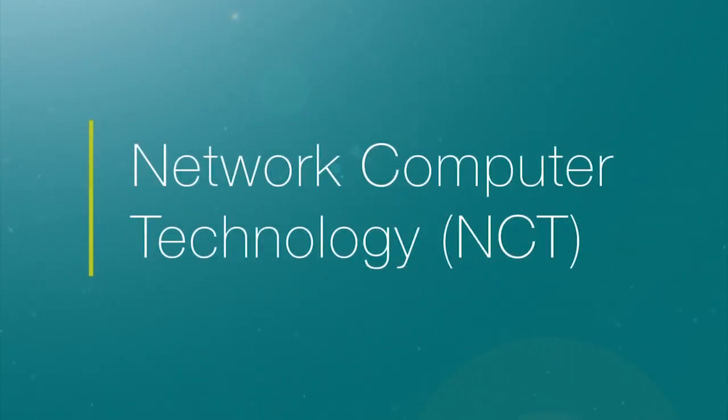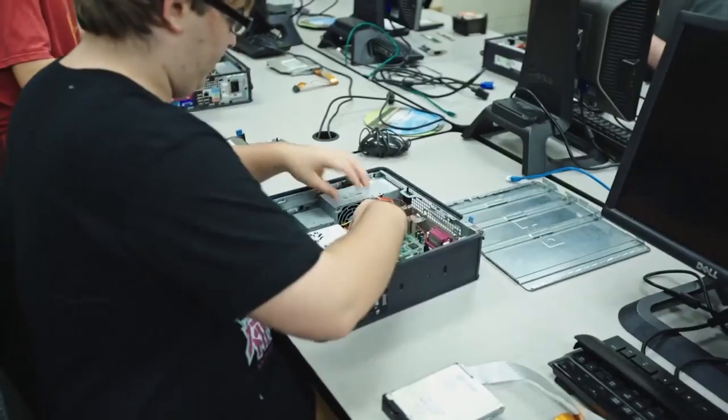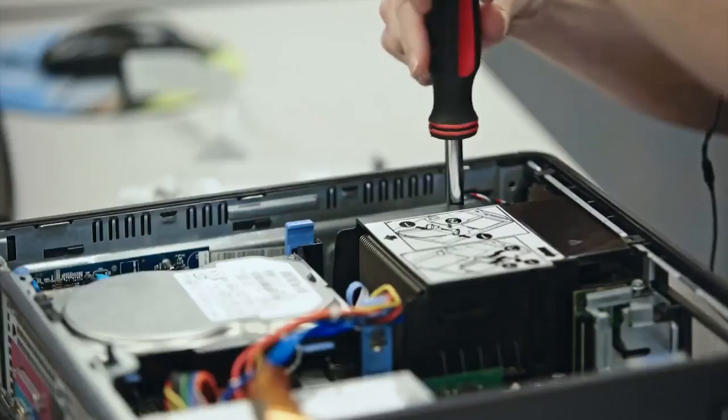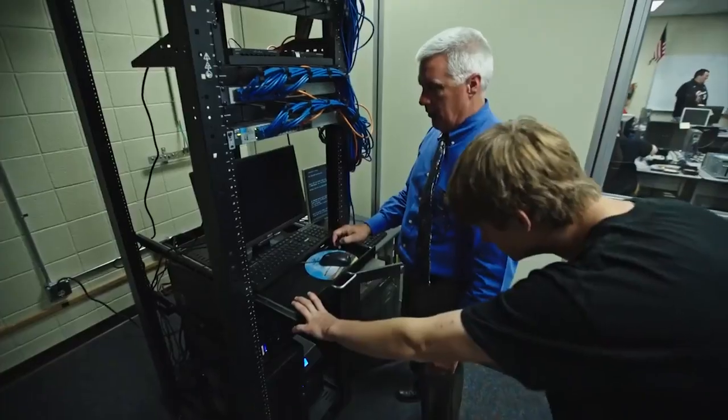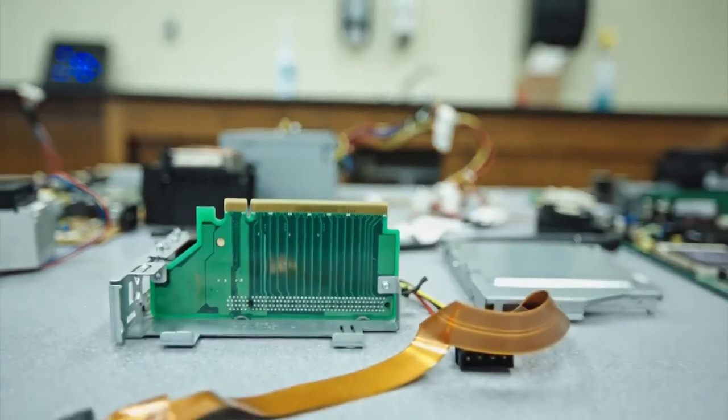Students in the network technology program are trained in computer operating systems, computer hardware, and troubleshooting diagnostics. In the first year and the second year, they're trained in networking technologies including networking operating systems, administrative tools, designing, implementing, and installing a network.